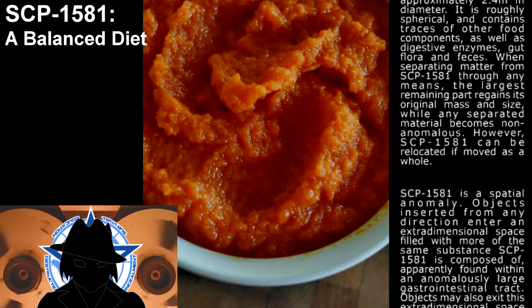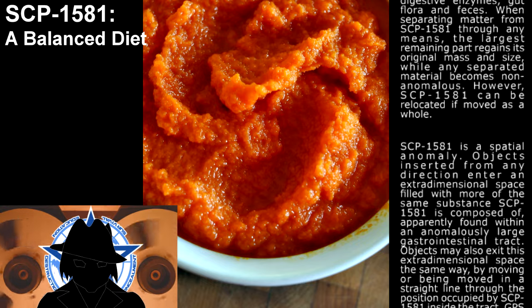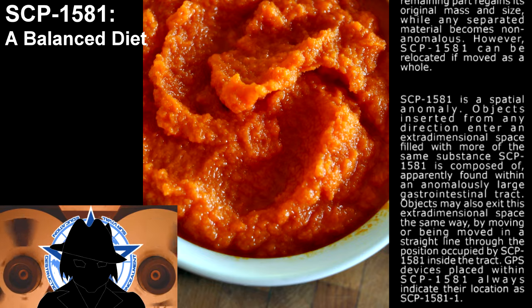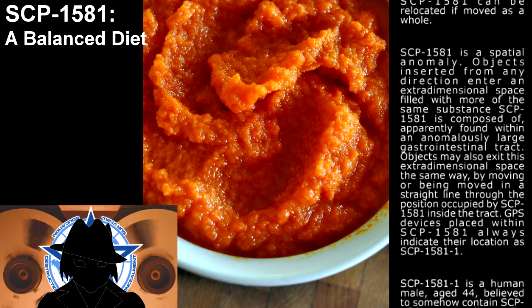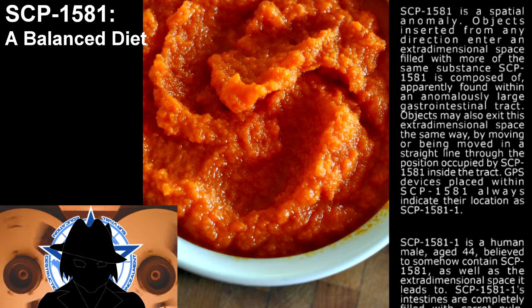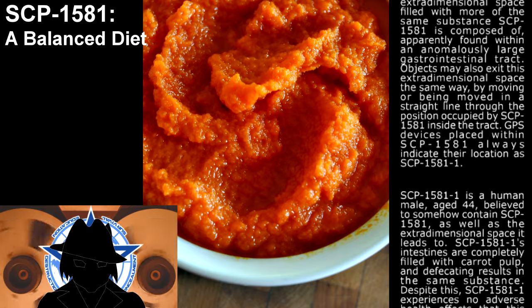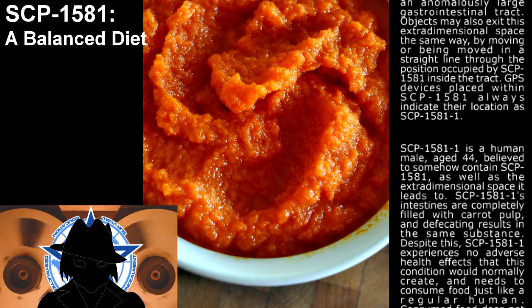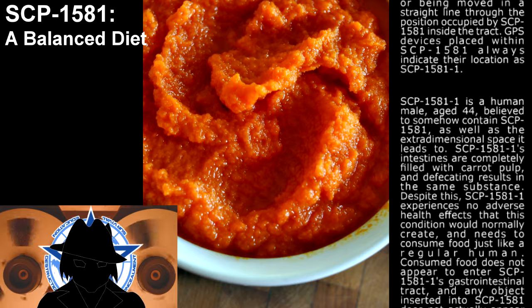SCP-1581 is a spatial anomaly. Objects inserted from any direction enter an extra-dimensional space filled with more of the same substance. SCP-1581 is composed of material apparently found within an anomalously large gastro-intestinal tract. Objects may also exit this extra-dimensional space the same way, by moving or being moved in a straight line through the position occupied by SCP-1581 inside the tract. GPS devices placed within SCP-1581 always indicate their location as SCP-1581-1. SCP-1581's intestines are completely filled with carrot pulp, and the vegetative matter results in the same substance.